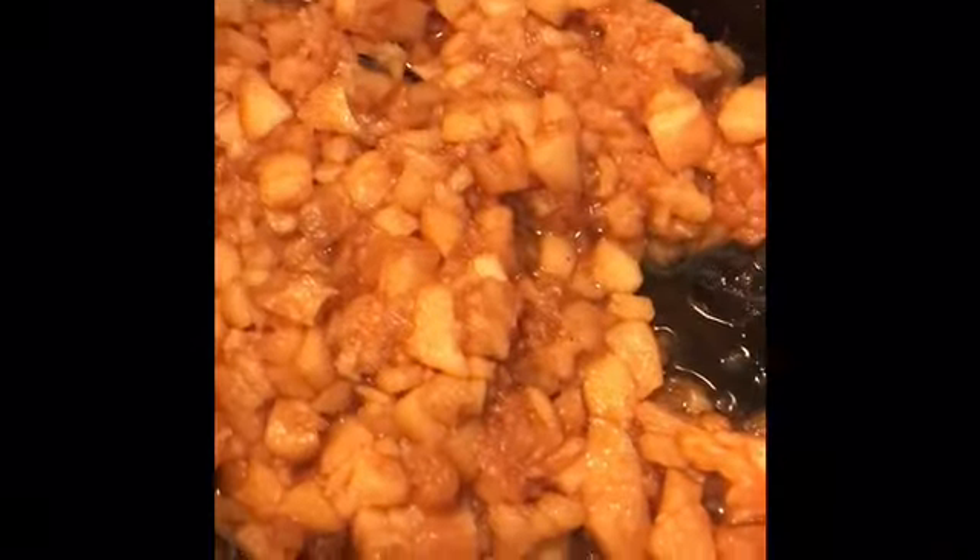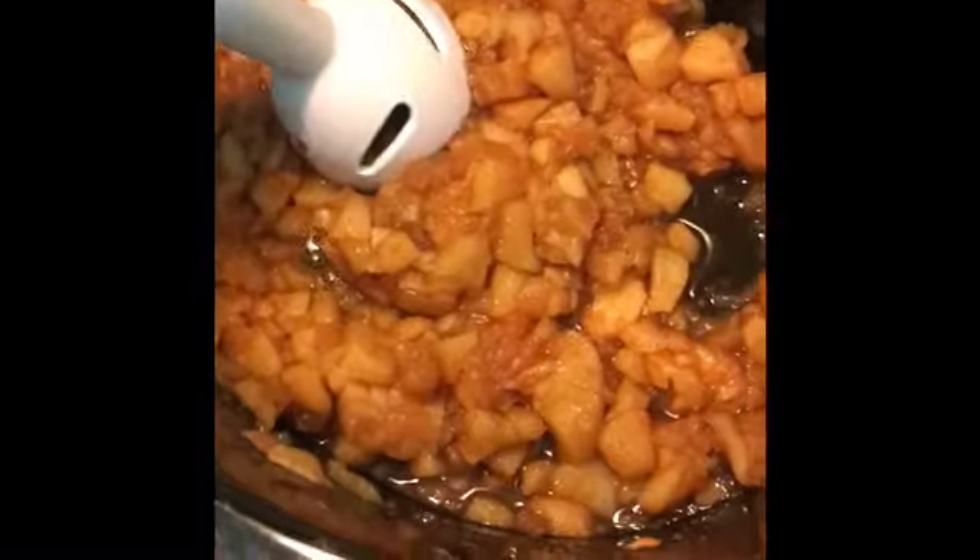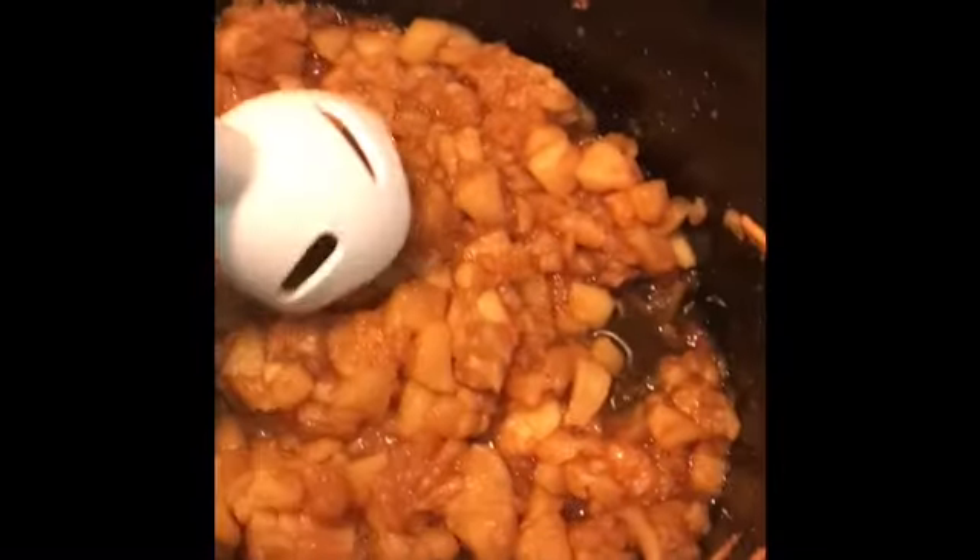This is about one and a half to two hours into my apple butter. And now this is about three hours in — the apples are soft enough to blend, so I blended it for about three minutes and now it's the consistency of apple sauce. That's what you want.